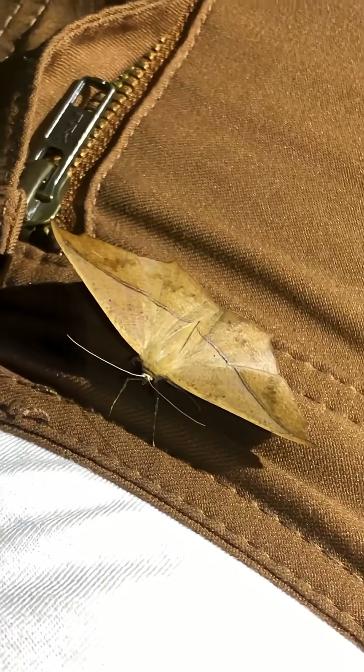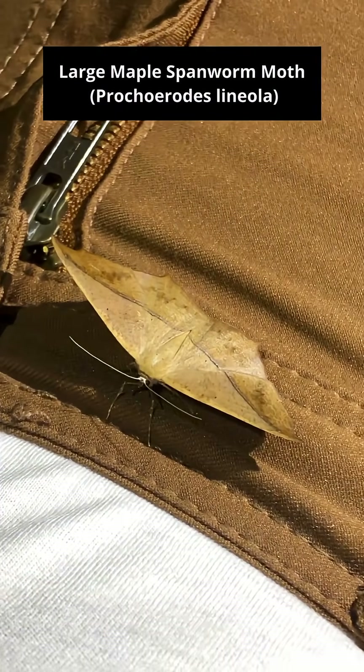Well, this moth just landed in an interesting spot. This is the large maple spanworm. Is he still there? Now he moved to Doug's shirt.